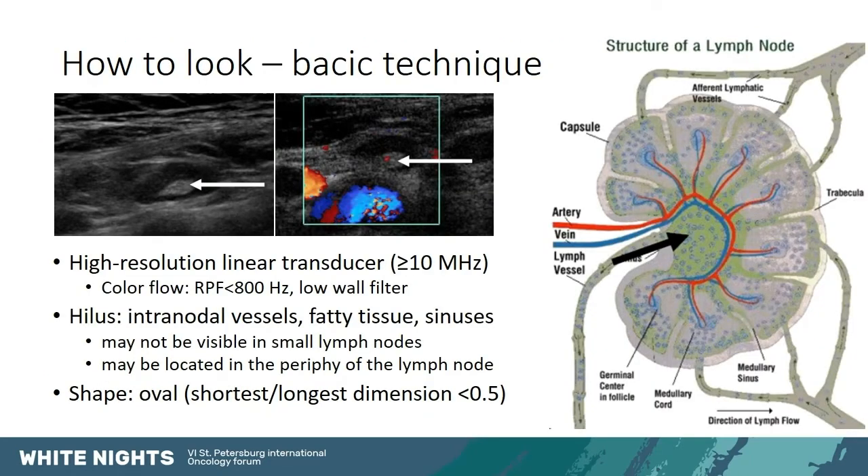Technically, when scanning the neck for lymph nodes, we use a high-resolution linear transducer with specific color flow settings that allow us to image the vascularization of the lymph node. We always look for the hilus — the fatty area of the lymph node where there are the intranodal vessels, fatty tissue, and sinuses. The hilus may not be visible in small lymph nodes, and it is not always in the center as shown in textbooks; occasionally it is on the periphery, where it could be mistaken for peripheral vascularization.